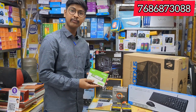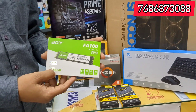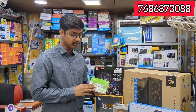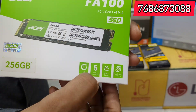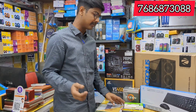This is M.2 NVMe. M.2 NVMe SSD, 256GB NVMe. If you want to buy a brand, you can buy it. It has a 5-year warranty. Look at this — 5-year warranty, M.2 NVMe. If you want to buy a brand, you can buy it.